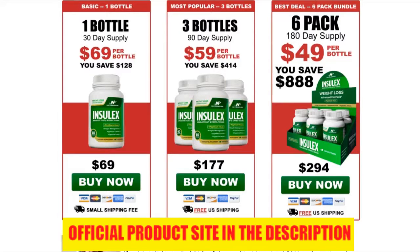What is Inselex? It is a 100% natural dietary supplement that helps melt fat faster without diets or exercise.